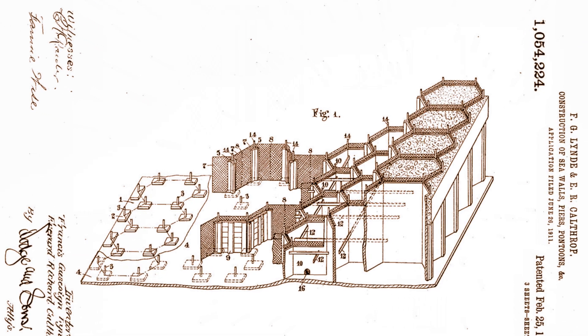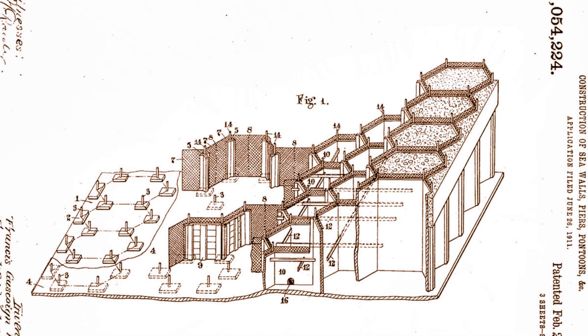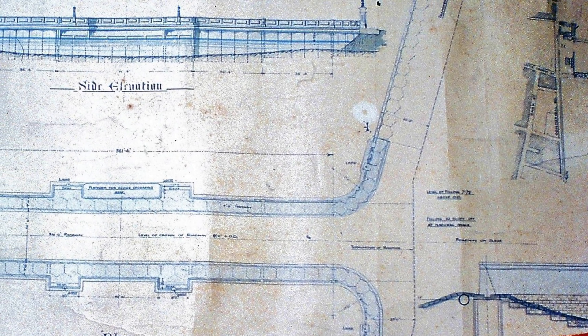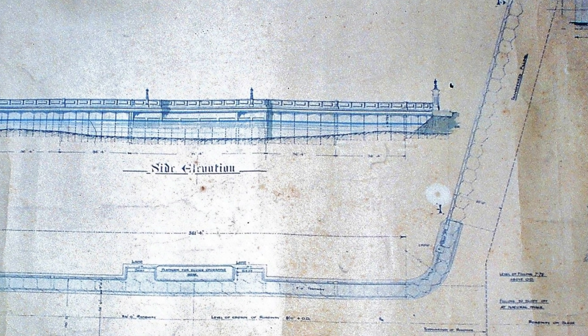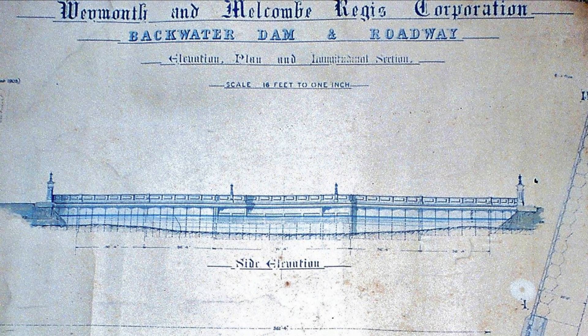He was adamant that the unconventional construction of the bridge would not bear the weight of traffic. However, on the advice of another independent consultant, the Ministry of Transport did approve the design and work started in February 1920.